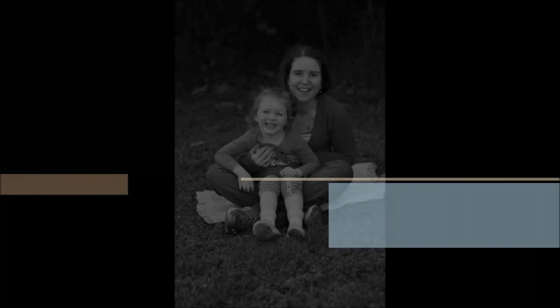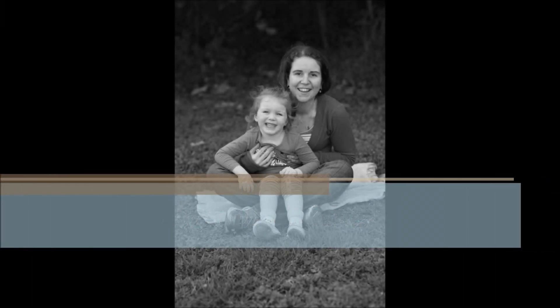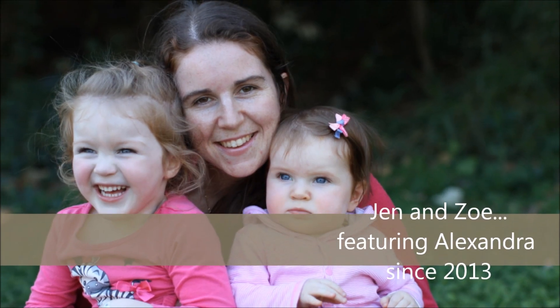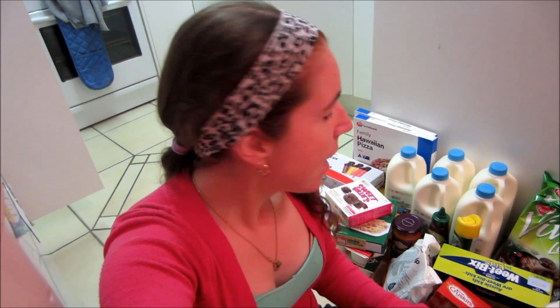Hi guys, Jen here with another grocery haul. I've gone out shopping again at night time while the kids are asleep — sometimes it's just easier that way. So I'll get started and show you what I got.